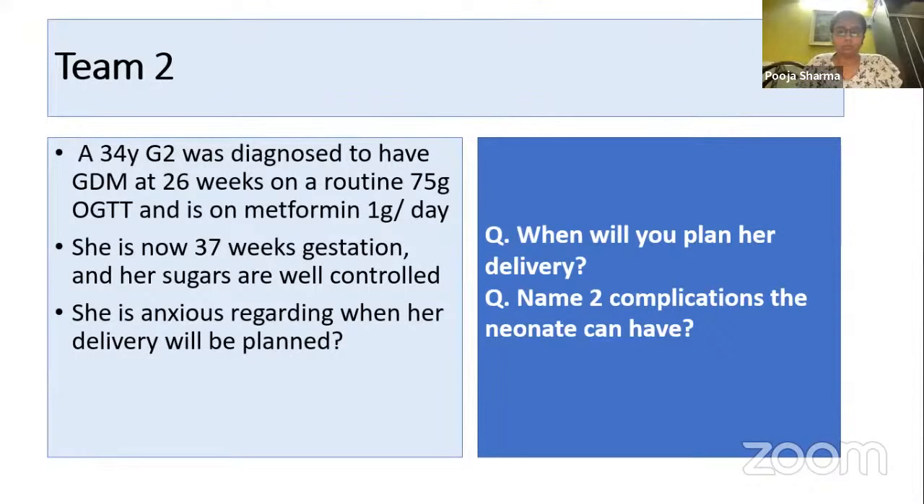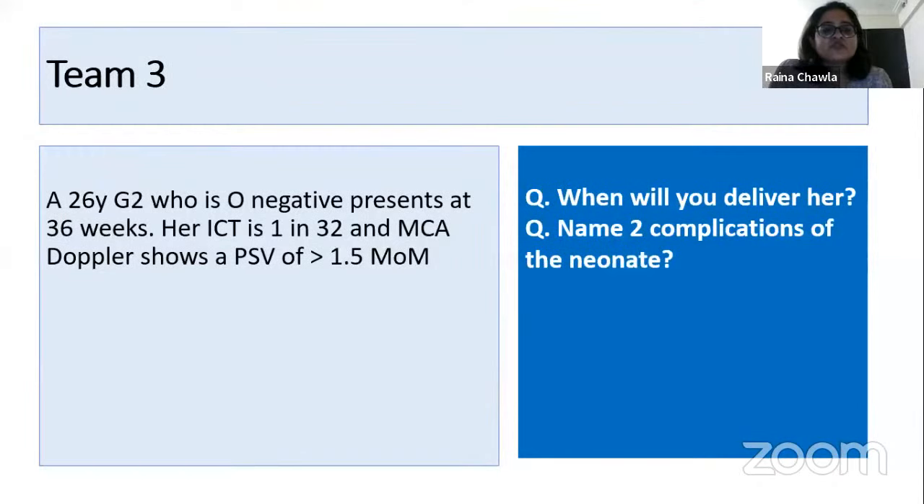Team three — Puja, are you ready? A 26-year-old G2 who is O-negative presents at 36 weeks. Her ICT is 1 in 32 and the MCA Doppler shows a PSV of more than 1.5 MoMs. When will you deliver her, and name two complications of the neonate? We will deliver her as soon as possible. Complications include hydrops fetalis, pleural effusion, and pericardial effusion.